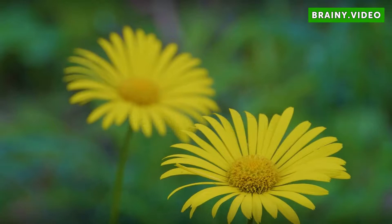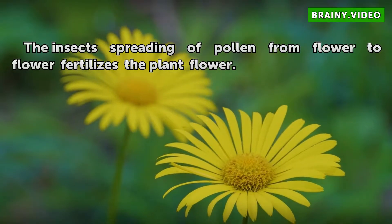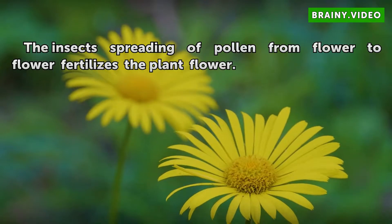Fertilization. The insect's spreading of pollen from flower to flower fertilizes the plant flower.